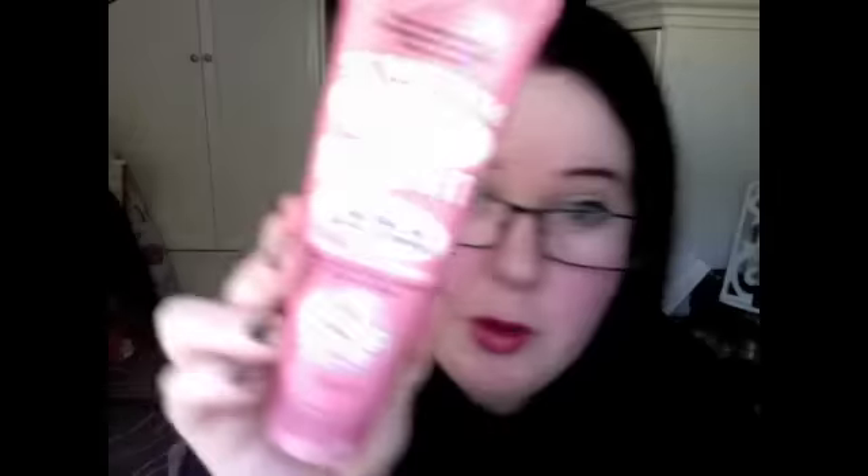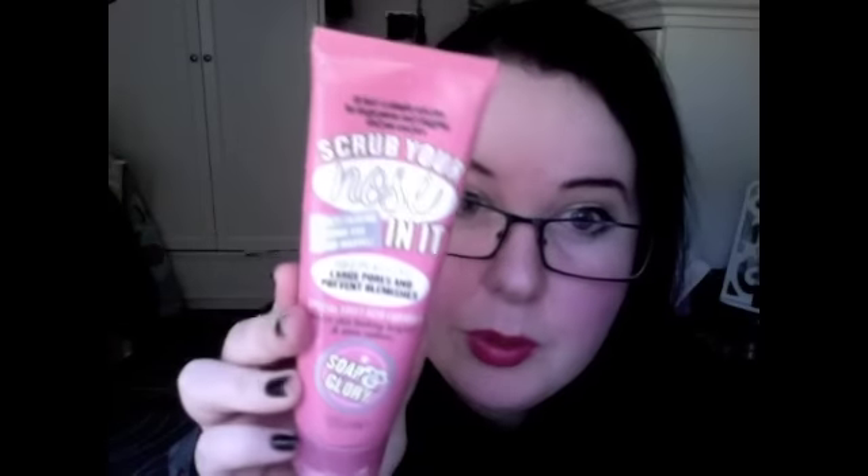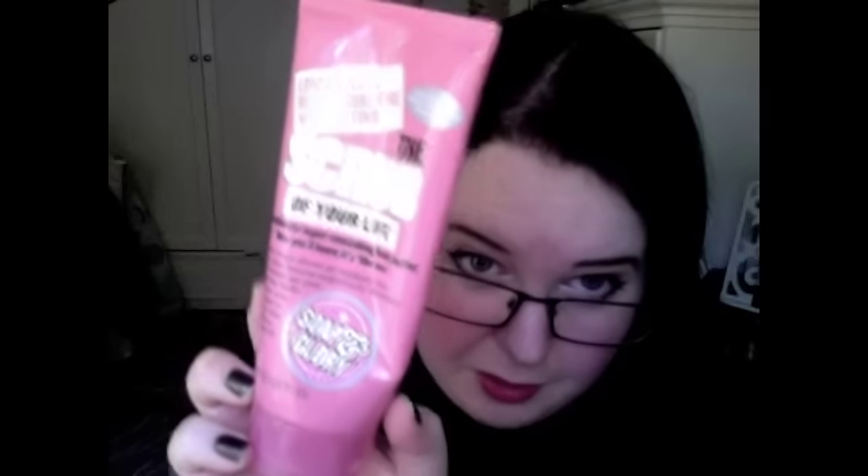Scrub Your Nose — it's that heat one, which is pretty cool. I like that a lot. My mum goes through loads of this, but this one is mine. Scrub of Your Life, which is like a pink sugar scrub — smells good. And No Clogs Allowed face mask, that's good as well. As you can see I've got a little bit of a thing going on for face stuff.